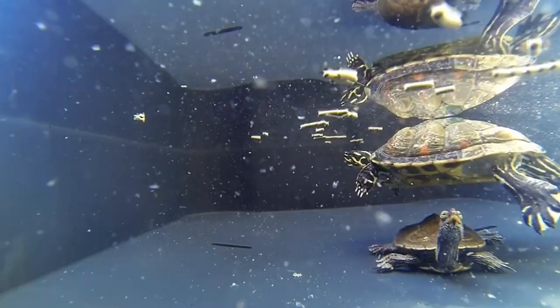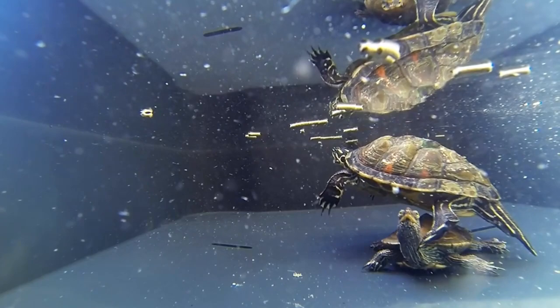It may seem like map turtles are closely related to the somewhat similar-looking sliders, or even mud turtles, but currently they're believed to be most closely related to diamondback terrapins.